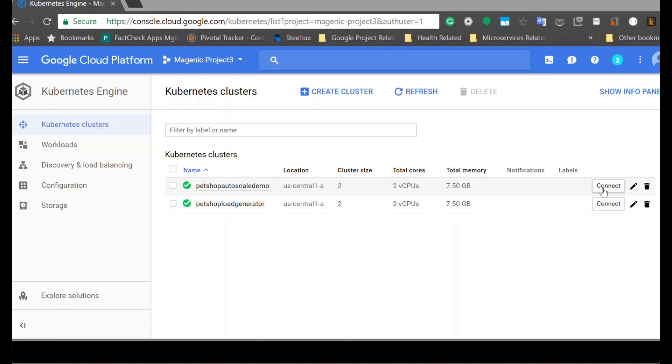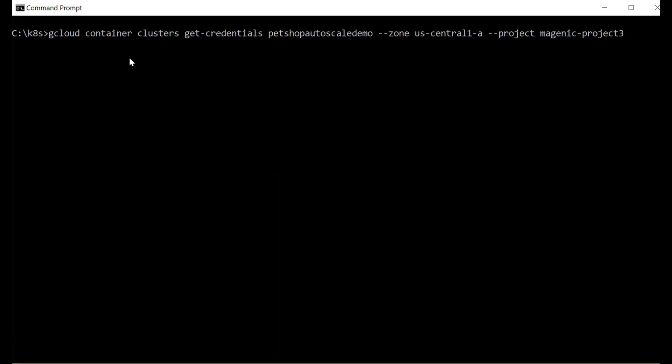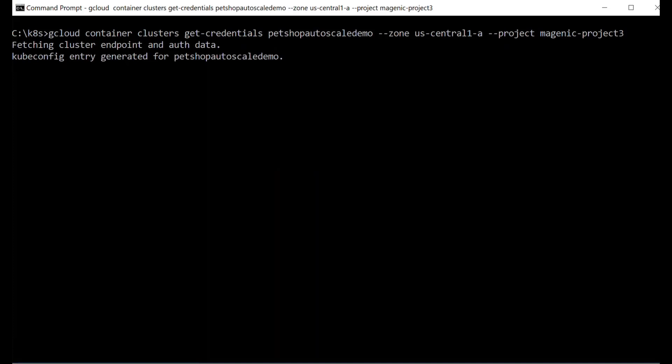Now we need to connect to this cluster from our command prompt. The easiest way to do that is to click the connect button. That will give us the GCloud command that we can use to connect to this cluster. We copy that, paste it here, run it, and we're connected. Now that we have created a cluster, the next thing we have to do is create a deployment using the kubectl run command that will use an image containing the C# function I showed earlier.